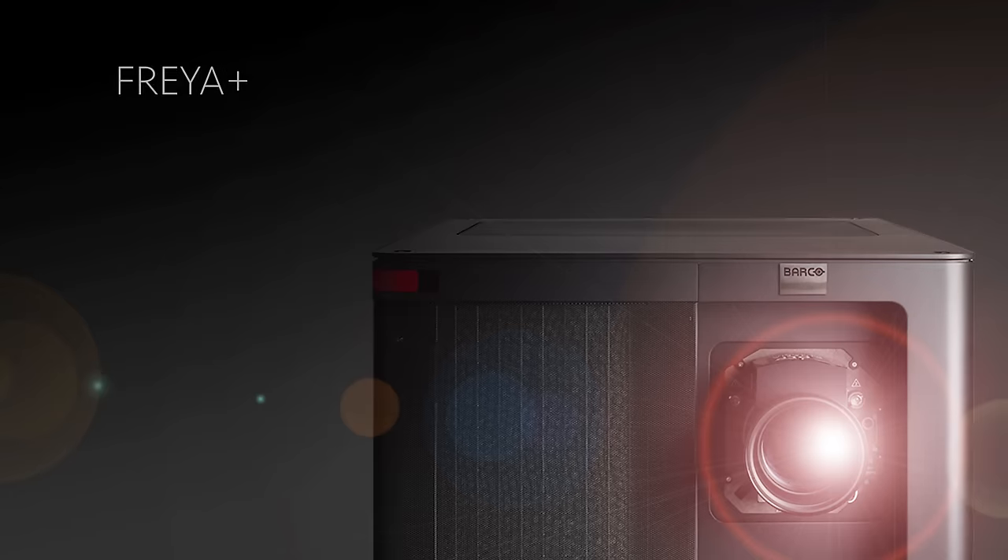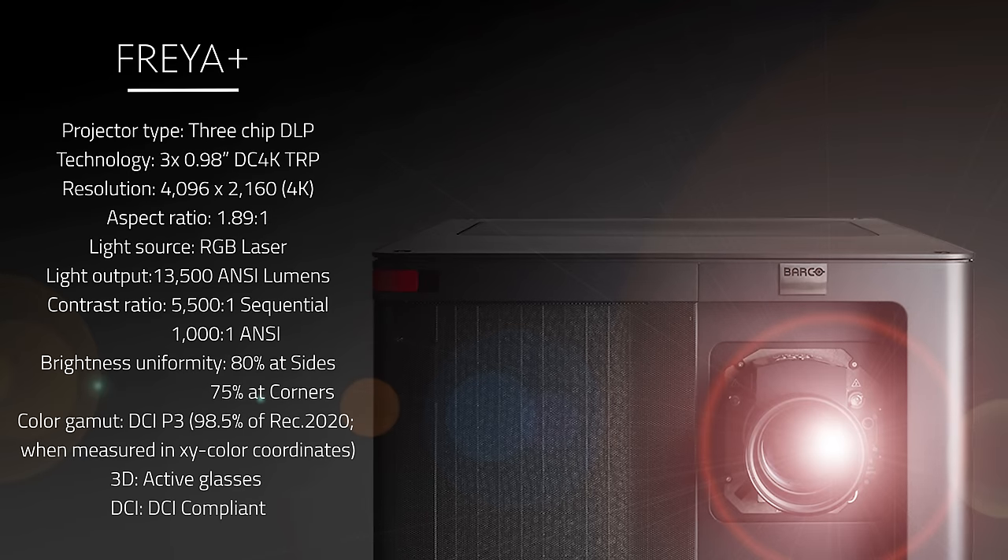I'm Barte Vos, Business Development Manager for Barco Residential for the EMEA territory — Europe, Middle East and Africa. I'm here to tell you about the Freya Plus projector in this room at Arlet MovieCore. The Freya Plus is a 4K RGB laser DCI-certified projector outputting 13,500 ANSI lumens.